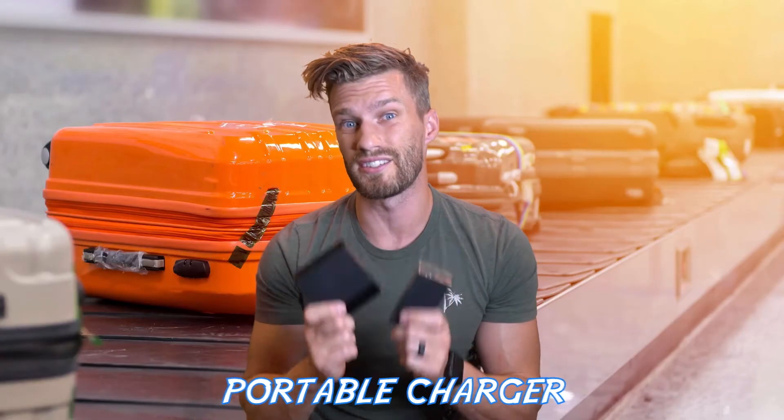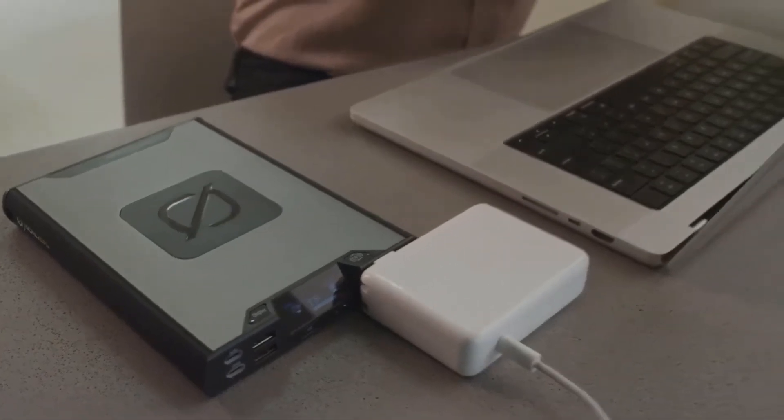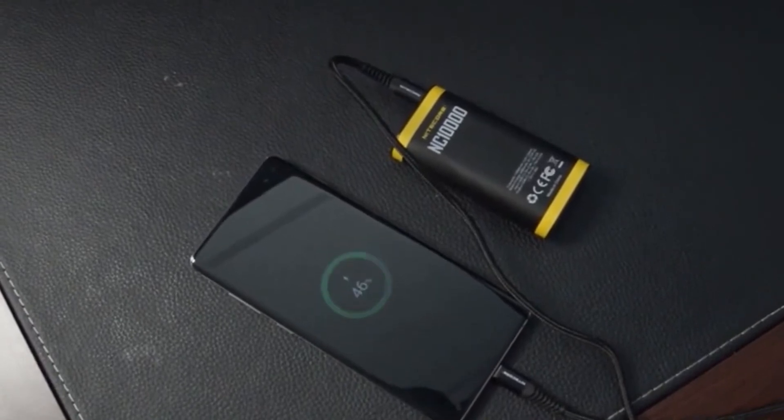coming in at number three is getting yourself a portable charger. These come in handy more times than not and are definitely well worth the investment. Make sure that you invest in a good one that is not only rugged for all your adventures, but can power up and recharge you when you need it.